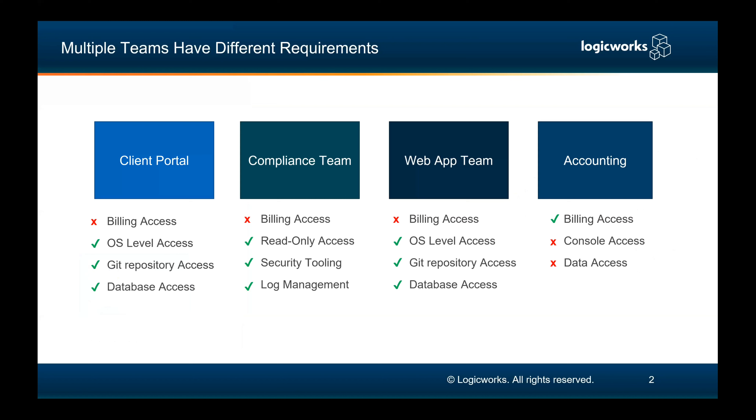At scale, we're going to have a number of different teams that all have their own requirements. With those requirements, we want to establish a principle of least privilege. We don't think that someone working on a client portal or a web app team should have the same permissions as someone in the accounting department or specifically dealing with compliance. With a smaller shop, people wear multiple hats and permissions follow suit, but at scale, having too many people with full cross-account admin access doesn't fall in line with the principle of least privilege. That's a best practice Control Tower does very well.